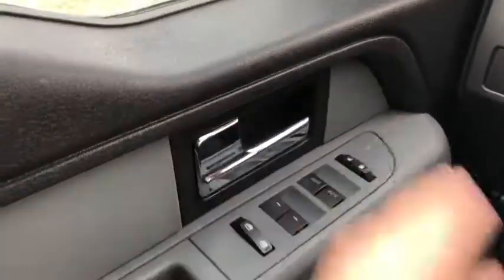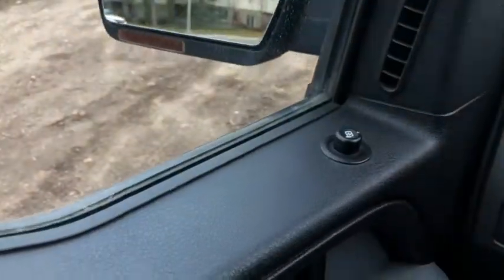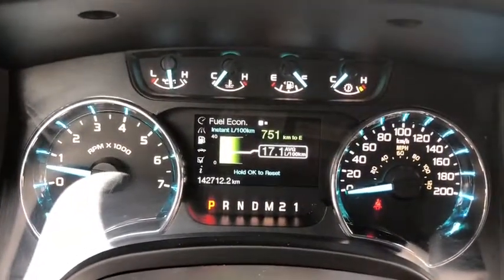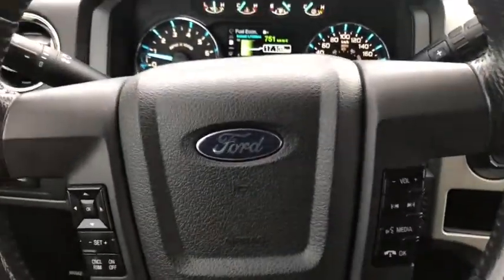Starting on your door panel you have a chrome door latch here with your power windows, your power locks, and you have your power mirrors up above which are heated. On the steering wheel you have your arrows on the left hand side to take you through your information panel. You can see we have about 142,000 kilometers on this truck. You do have your cruise control settings below that with your audio and your hands-free on the right.